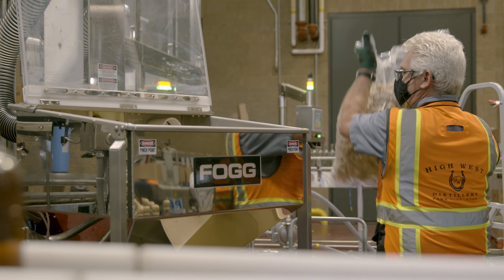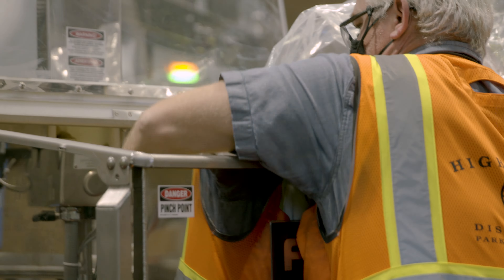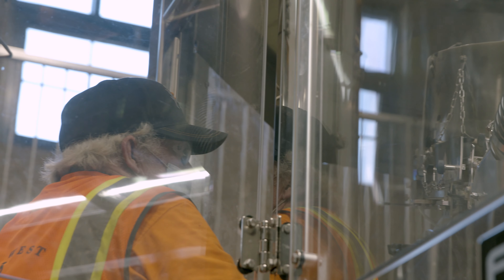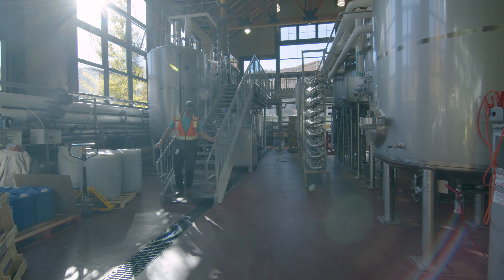Fogg has been very helpful at setting us up for success. They've given us all the information we need to do all of our preventative maintenance in-house. In addition to that, Fogg has also been great to help us in the event that we come across something we can't work through, and the team has really developed a great relationship with the folks at Fogg to optimize and create more efficiency in those PMs. It's really been a great partnership with Fogg in aligning those preventative maintenance schedules.